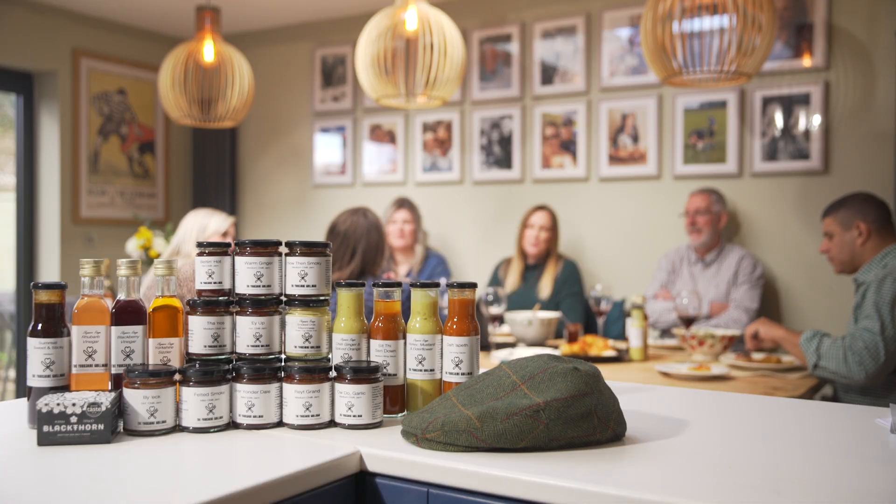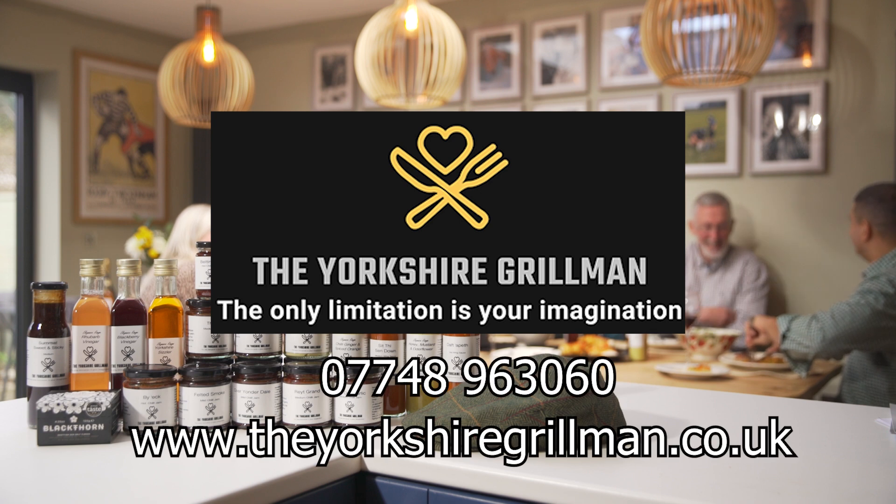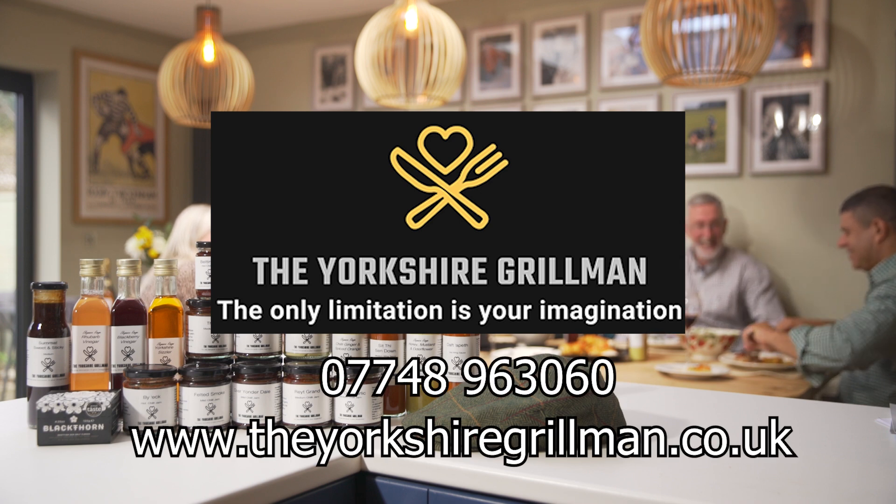All the products which you've seen today, and many more, can be purchased through the yorkshiregrillerman.co.uk website. The only limitation is your imagination.